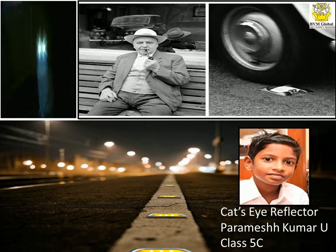At that moment, a cat sitting on a fence along the edge of the road looked at the car and reflected his headlights back to him, allowing him to take corrective action. This incident made Percy Shaw think it would be a great idea to make the cat's eye reflector.